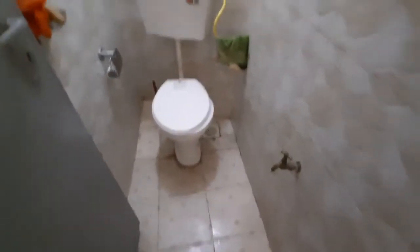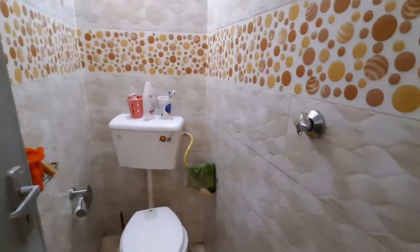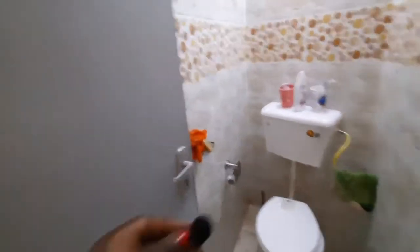We have the warm hot shower over there, then we have a liner over there. Yeah, so these are my showering tools.